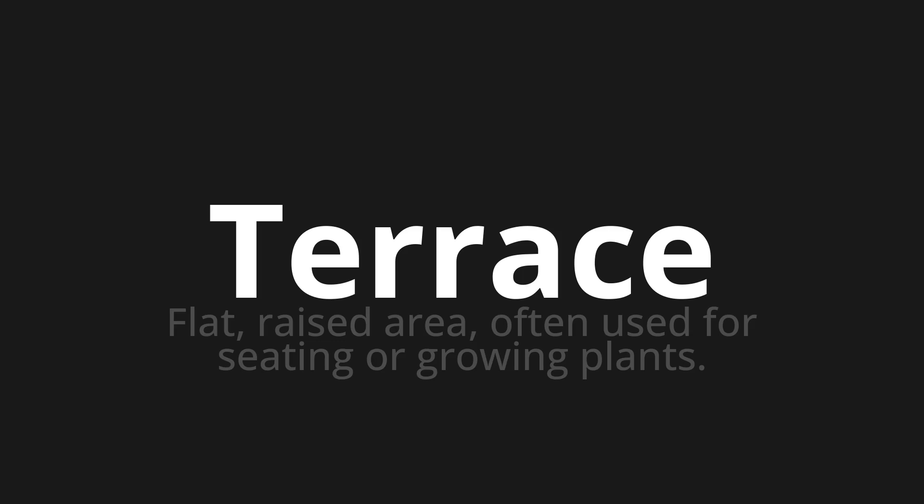Let's say it all together: Terrace. One more time: Terrace.